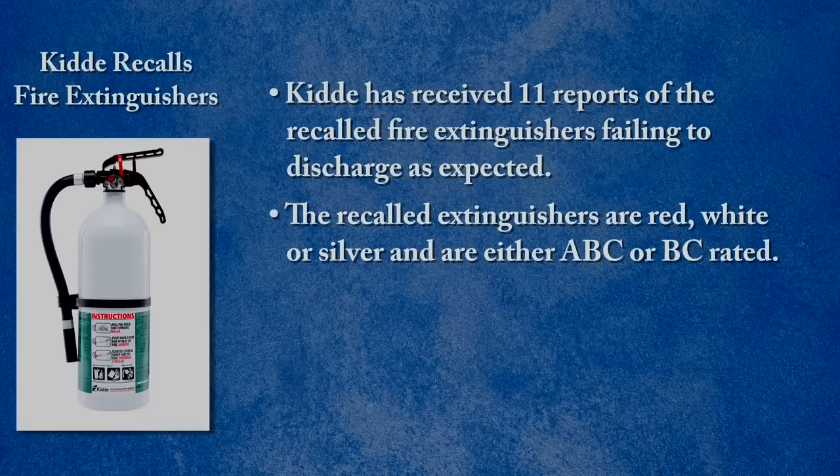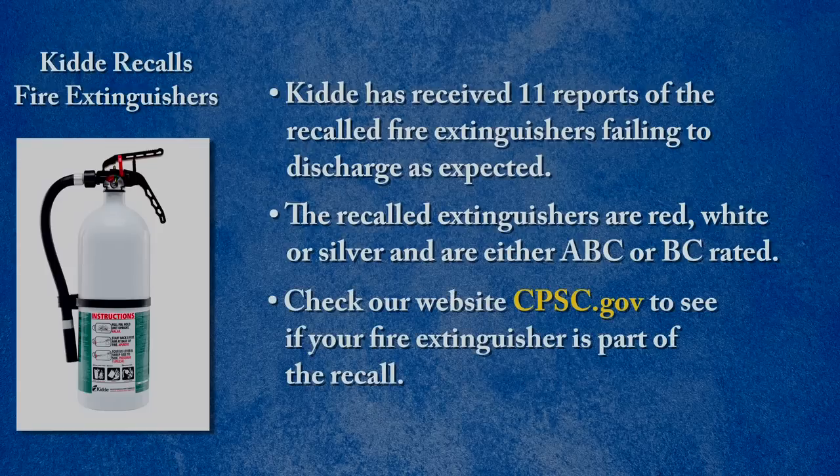The recalled extinguishers are red, white, or silver and are either ABC or BC rated. The ratings can be found to the right of the nameplate. Certain model numbers and manufacturer dates are included in the recall. Check our website cpsc.gov to see if your fire extinguisher is part of the recall. Consumers should immediately contact Kidda for a free replacement fire extinguisher.